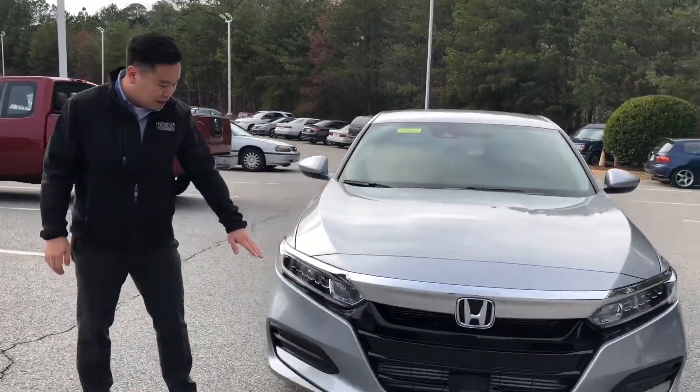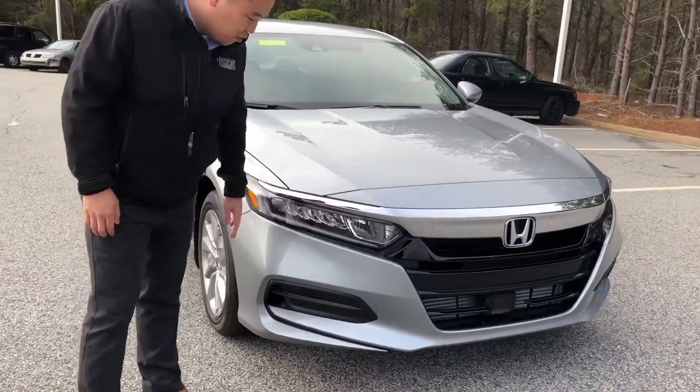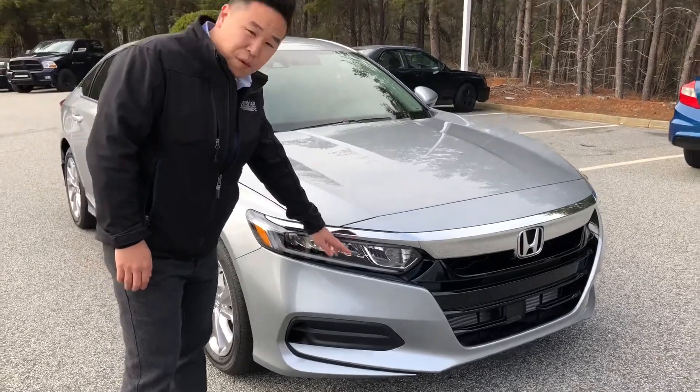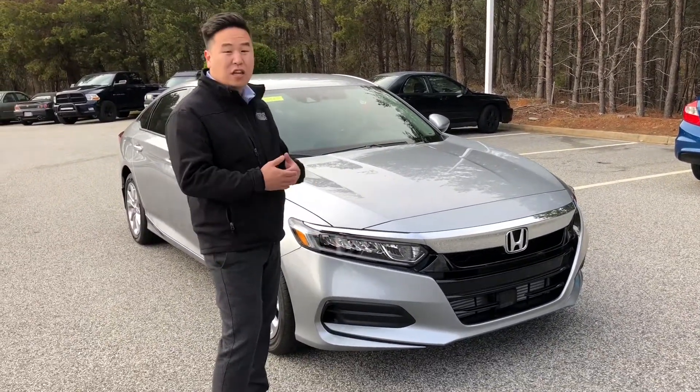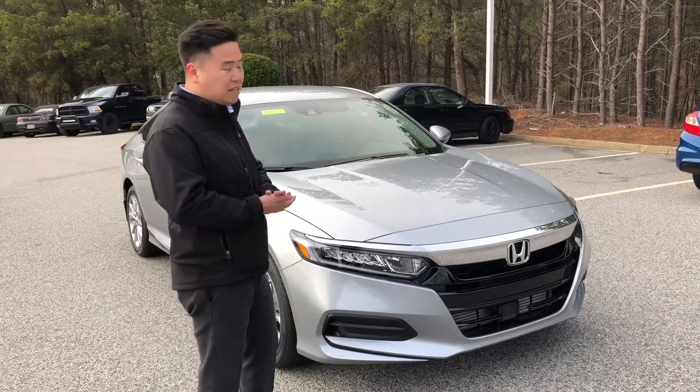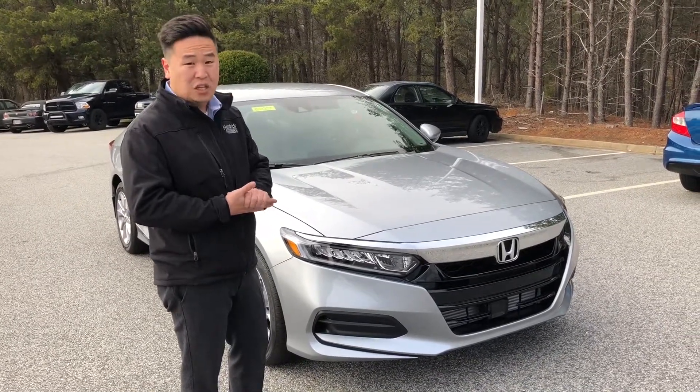As you can see here in the headlights, one thing that I really like about the new Accord is that from the base model and up, you will have LED headlights, so it is a lot better visibility and it also saves on energy. It lasts a lot longer as well.